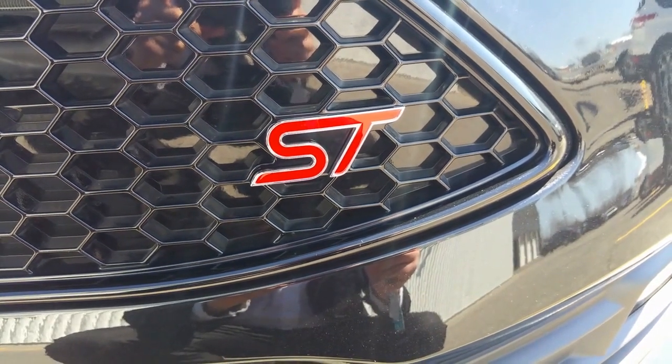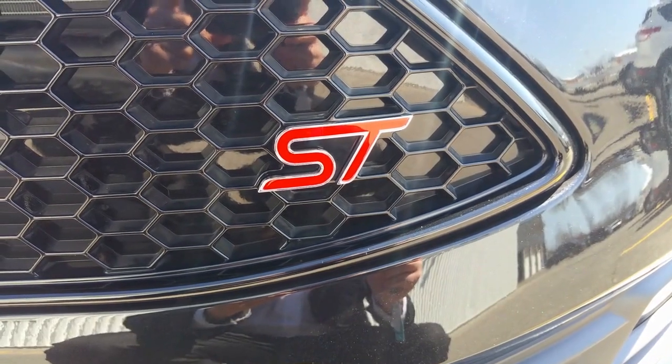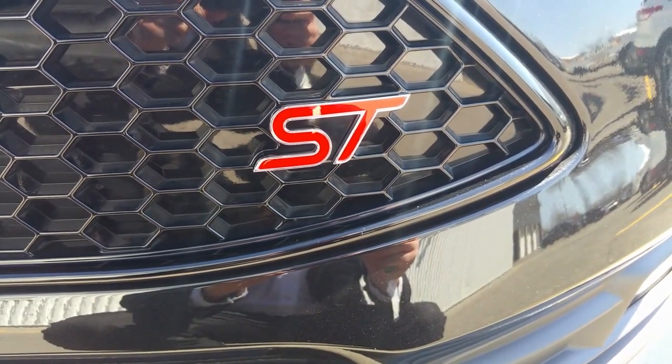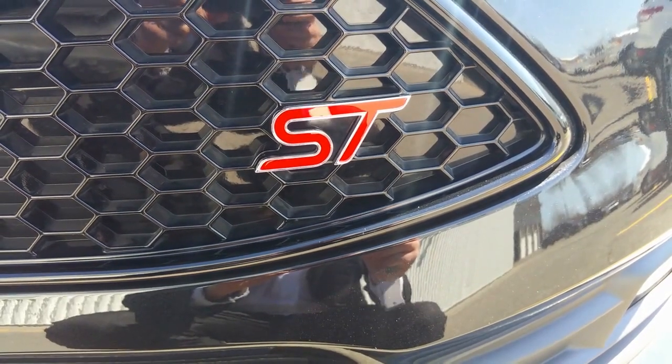Hi, Mr. Oliver. Thank you for doing a request to CarCost Canada. I'm Marc Desjardins from Avantage Ford, and today we'll be talking about the Ford Focus ST.